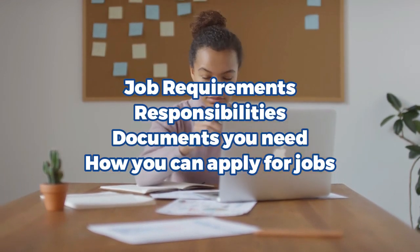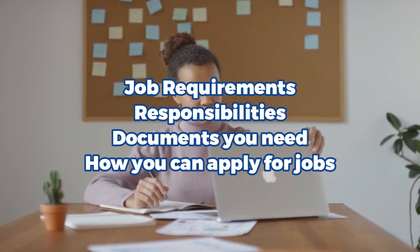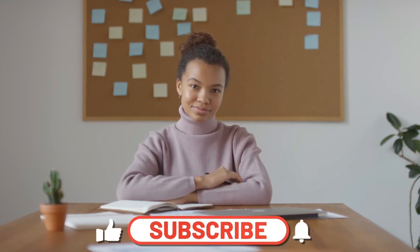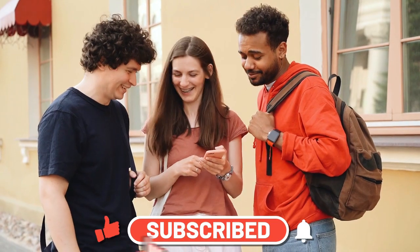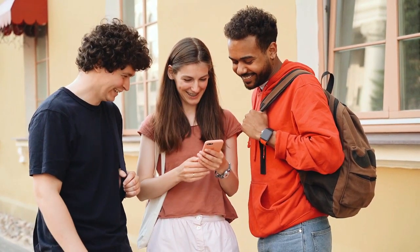In this video, we will discuss job requirements, responsibilities, documents you need to apply for jobs in Australia, and how you can apply for jobs. So make sure to watch the full video and don't forget to subscribe and turn on the notification bell to be notified whenever we post jobs and relocation opportunities like this one.